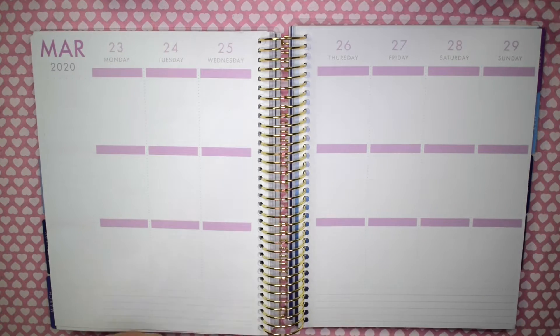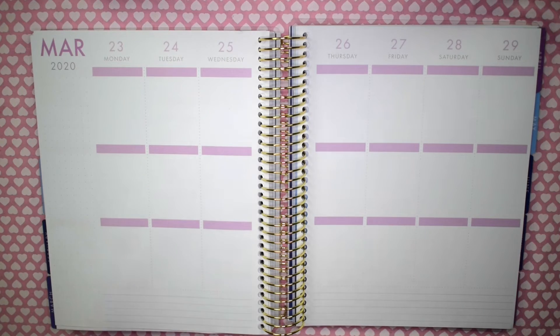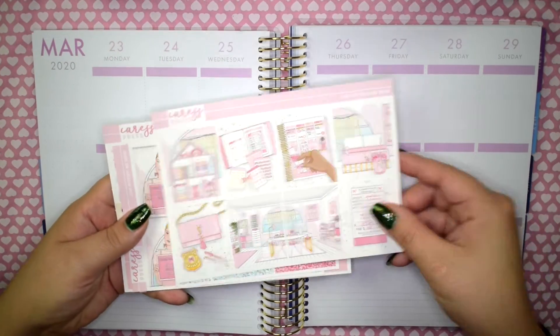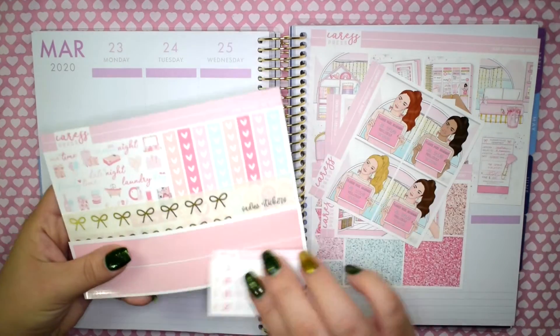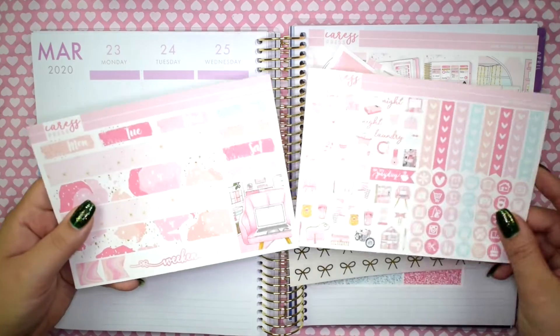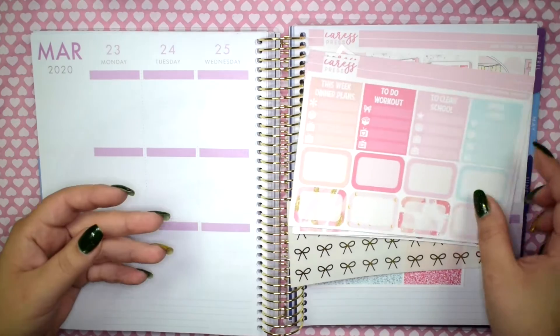I'm going to be using a kit from Caress Press. She is no longer available — her shop closed down because I think she's on maternity leave or something like that. But this is one of her mystery kits. I can't remember which mystery kit it is; I think it's June or July — it was a summer mystery kit that I got last year. I chose to use this kit because it is a pretty full kit even though I used to get the mini kit.